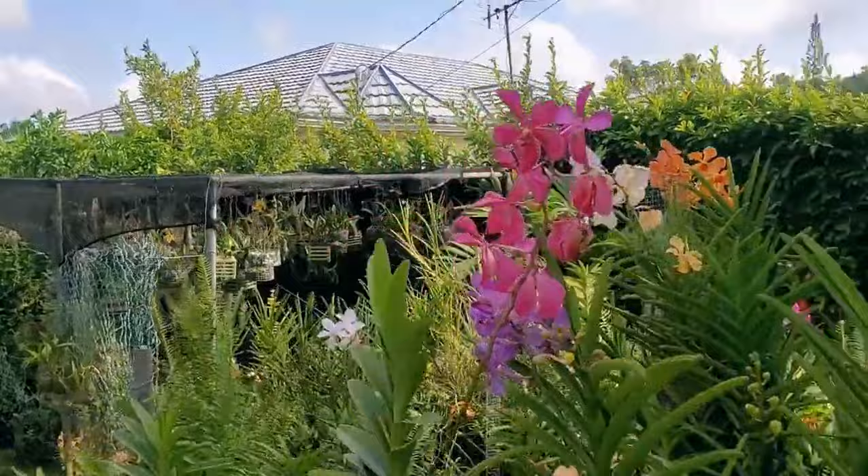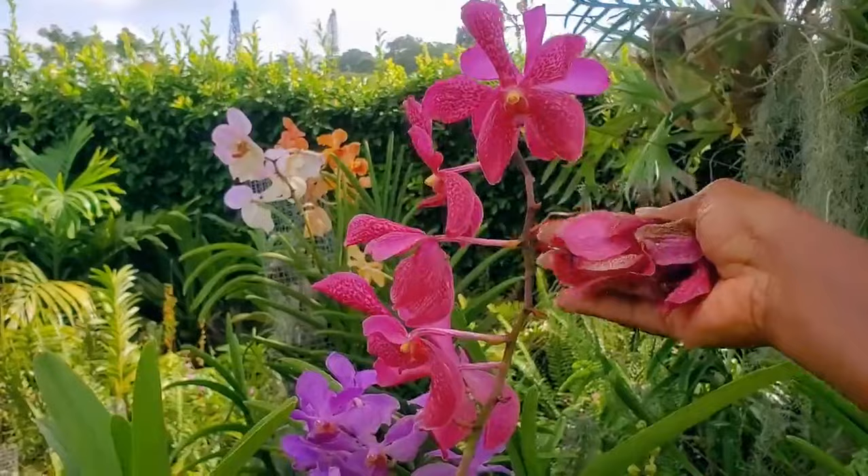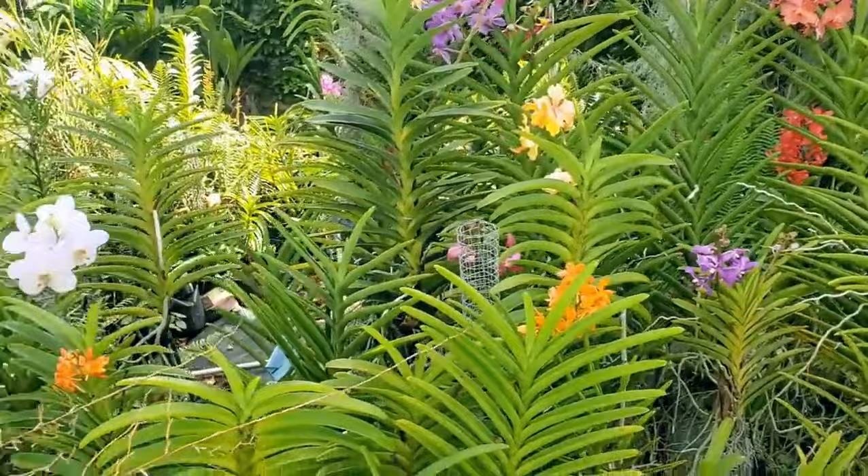This one was really, really awesome but you can notice the damage here. These are basically as a result of the rain that we had recently. However, it is actually sending out another spike right there, so it is not all doom and gloom — there are spikes coming.